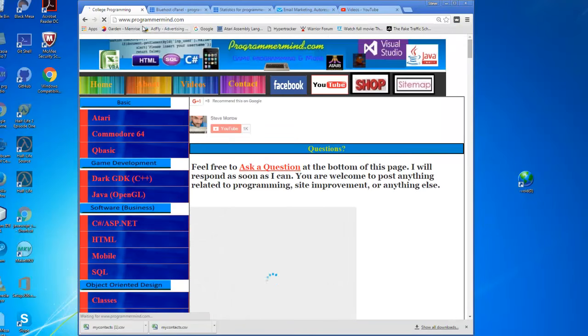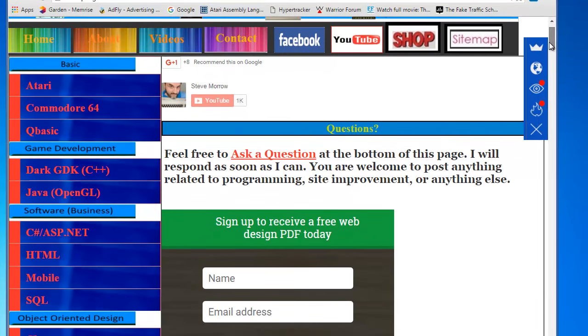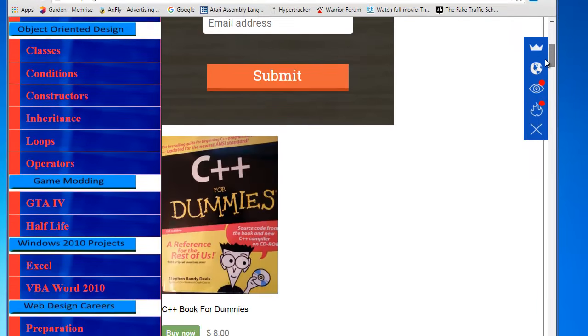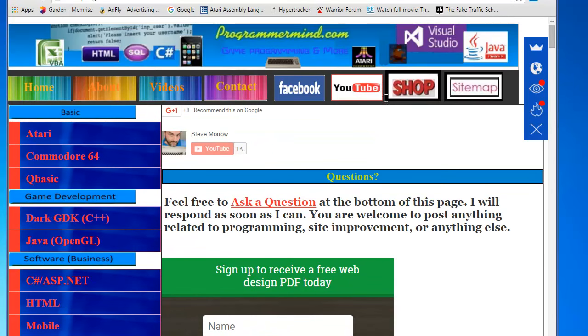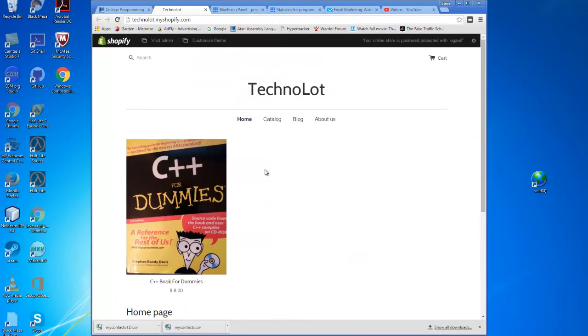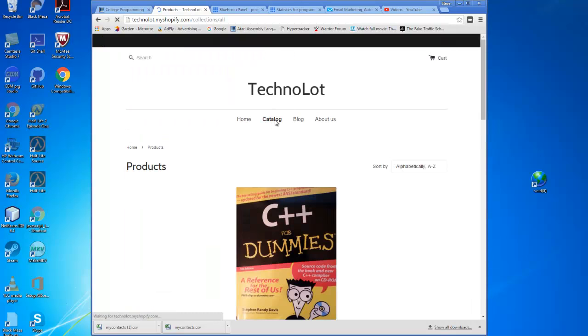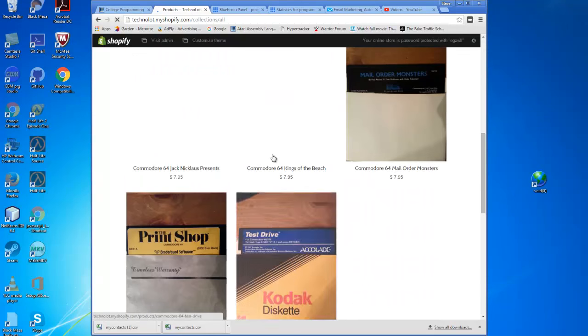I'm going to go into the website now and show you some of the things. I've gone back and refaced a lot of the graphics and added some new CSS styling, so it looks a lot prettier. You already know about the store from last time. If you click on the shop link it'll take you to the store, which is still not active until I can sign up for a membership.